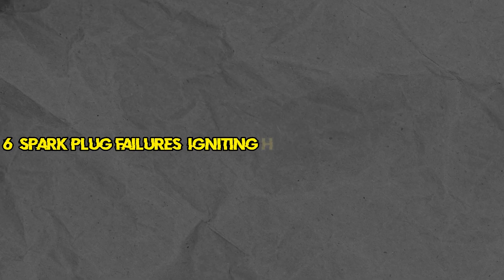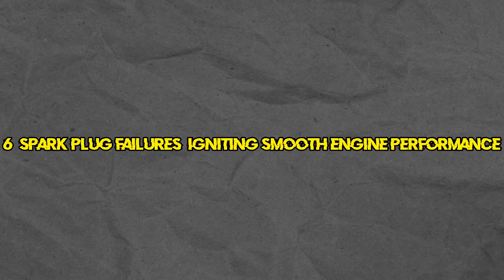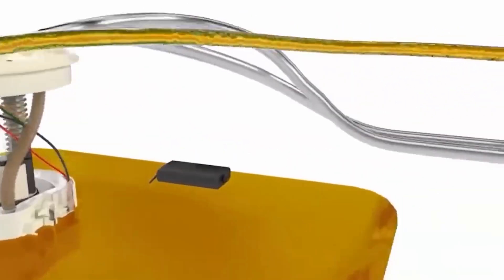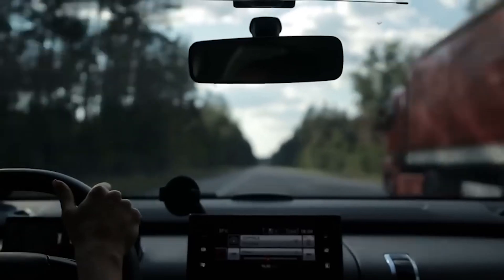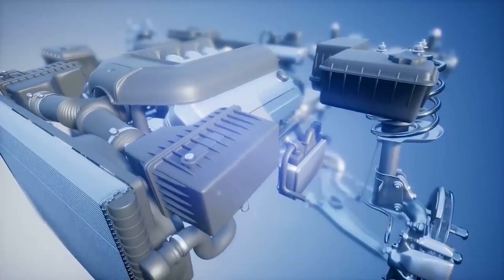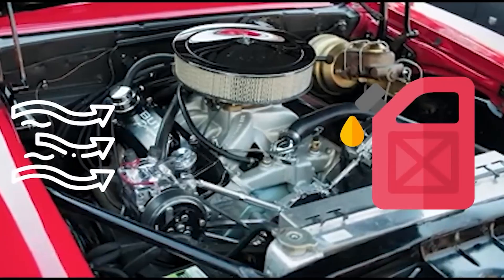Number 6: Spark plug failures — igniting smooth engine performance. Spark plugs are the unsung heroes of your engine. They ignite the fuel-air mixture, setting your car in motion. Over time, spark plugs can become fouled or worn out, leading to misfires, reduced power, and poor fuel economy. This is a frequent cause for the check engine light to come on, as the engine struggles to perform at its best.